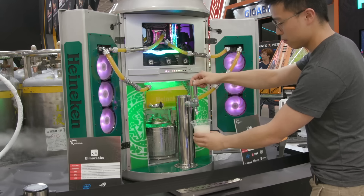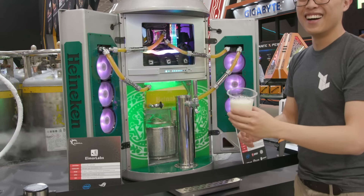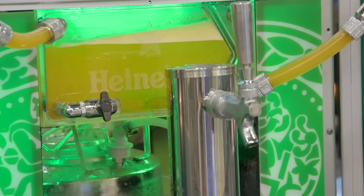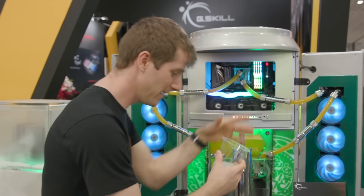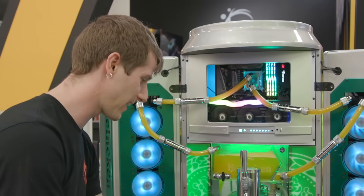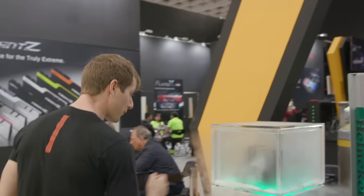Starting with this — I was surprised when I saw this. This is literally a beer-dispensing PC. Just to be clear, the coolant here is just dyed to look like beer; that's not actually the same thing. But nonetheless, that is a pretty freaking cool mod.